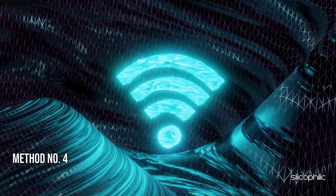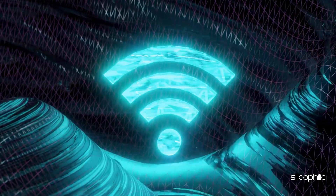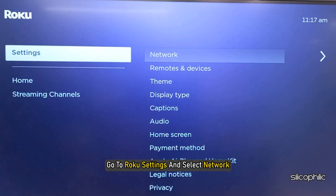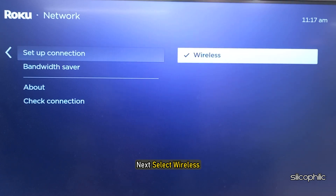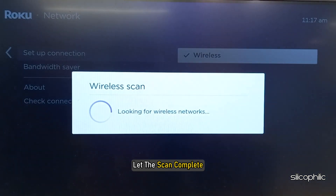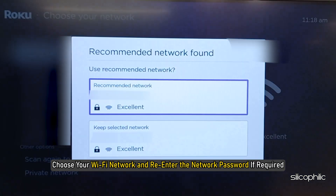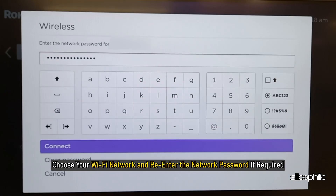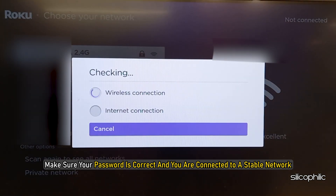Method 4: Check Wi-Fi network and settings. Go to your Roku settings and select Network. Choose your Wi-Fi network and re-enter the network password if required. Make sure your password is correct and you are connected to a stable network.